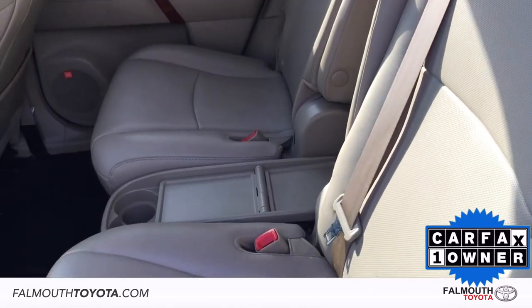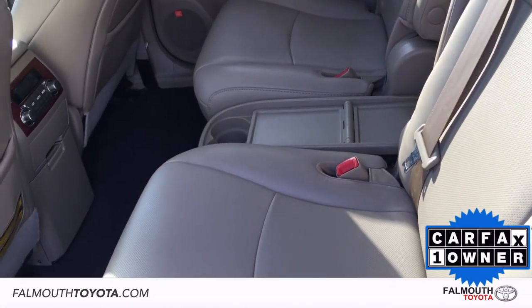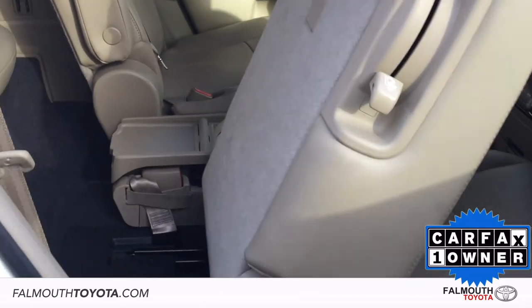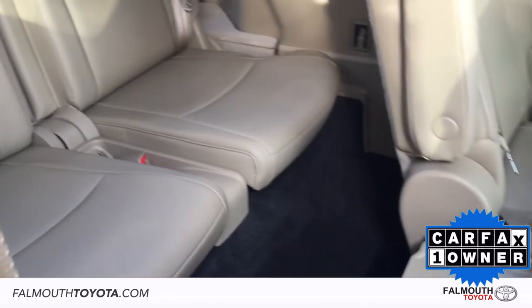The second row features split captain's chairs with a modular center seat that is removed. They also have their own climate controls and plenty of legroom for passengers. Third row access is made easy with sliding seats that provide seating for up to 3 more passengers.